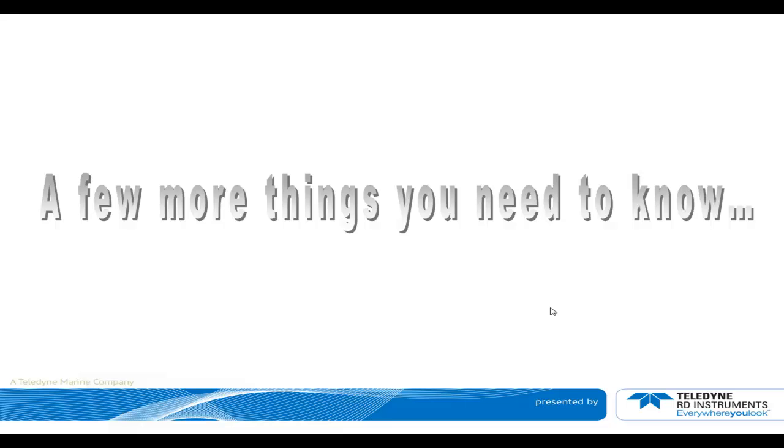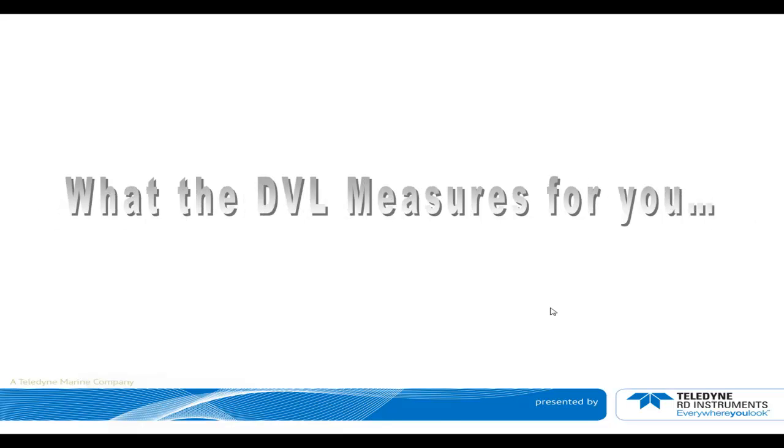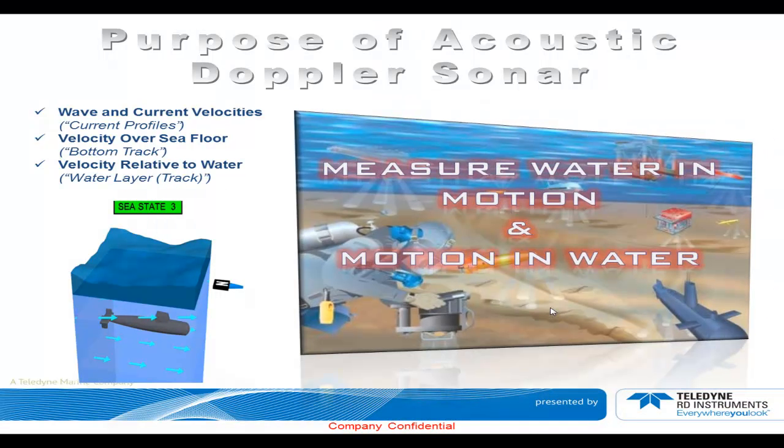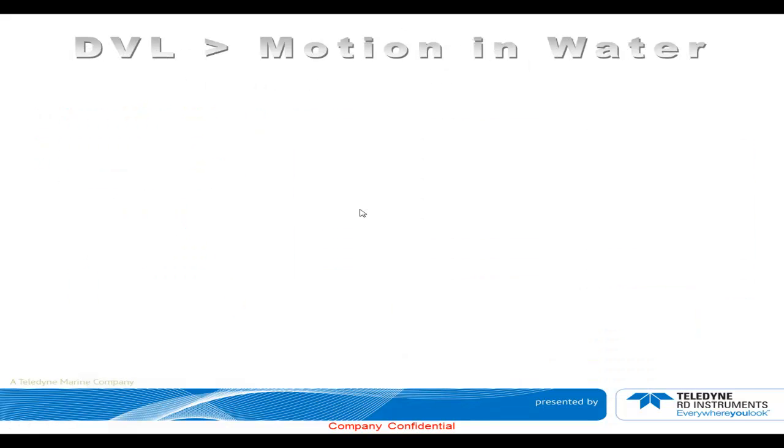A few more things you need to know about what the DVL measures for you. The purpose of acoustic Doppler sonar is to measure water in motion and motion through water — that is, we can measure waves, current, velocities, as well as velocity over the seafloor (bottom track), and velocity relative to the water (water track or speed through water). DVL motion in water: the DVL will resolve which direction you're going in three axes, how fast, where you've been, and it will aid in direct positioning, station keeping, and obstacle avoidance.